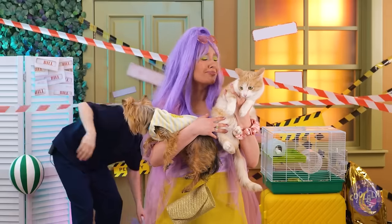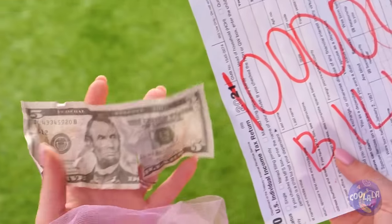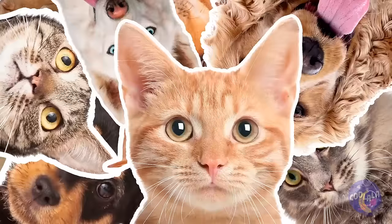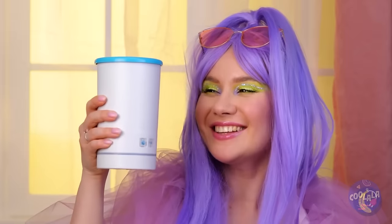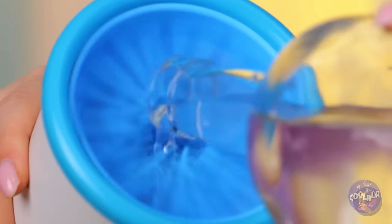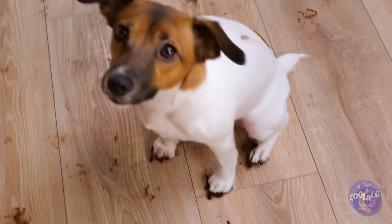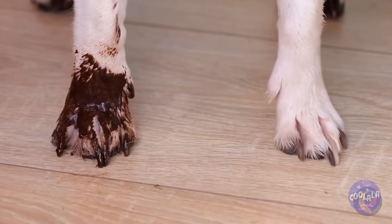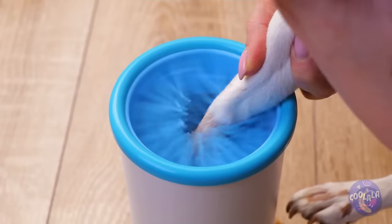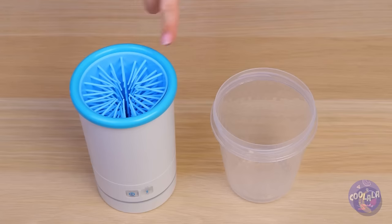Poor little rich girl. What's gonna happen to all her pets? Think of the hamster. All these bristles should make paw cleaning a breeze — and look, it's electric. Just press the button and add water. Look at those dirty paws — it's like a before and after. Let's fix that. Much better, but let's try out the homemade version.